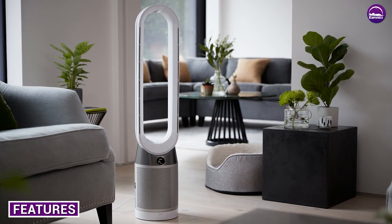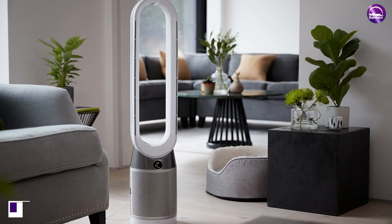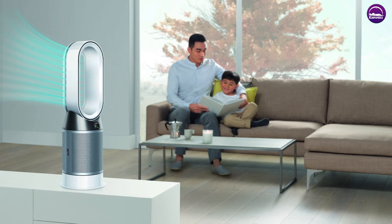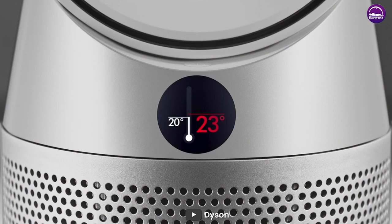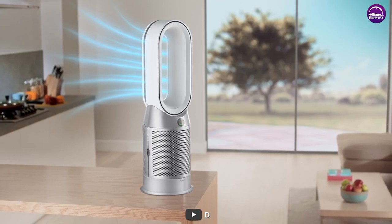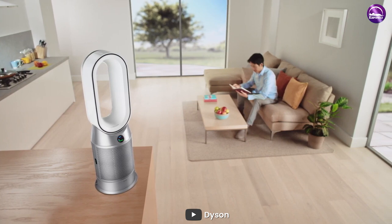Let's talk about the features of the Dyson room heater. This heater comes with a sleek and modern design that blends seamlessly with any decor. It uses air multiplier technology to distribute heat evenly throughout the room, which means you don't have to worry about any cold spots. The heater also comes with a remote control that allows you to adjust the temperature, fan speed, and oscillation settings from across the room. It has a built-in thermostat that monitors the room temperature and adjusts the heat output accordingly, so you don't have to constantly adjust the settings.